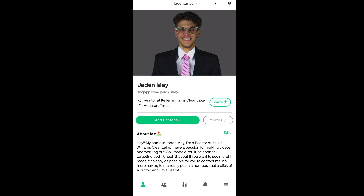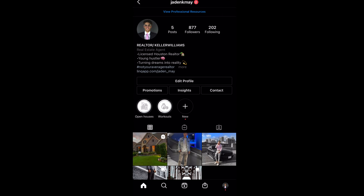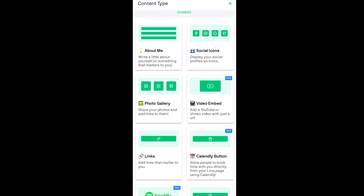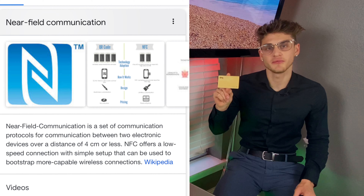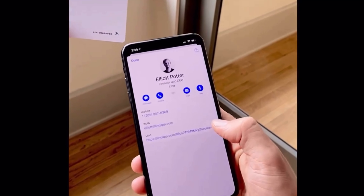Link is a networking platform that allows you to share your information with others using completely customizable pages. You can showcase all your photography and allow a client to book a shoot or meeting all by just tapping your card. You can also list out all your links and socials, and then link your page to your Instagram bio. Wish you could share personal and business contact information all in the same card? With the Link, you can do that. This card uses near field communication, or NFC, which basically allows you to share information between two devices, providing a quick and easy way to transfer your contact information.